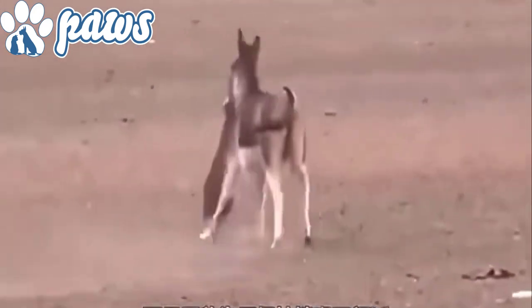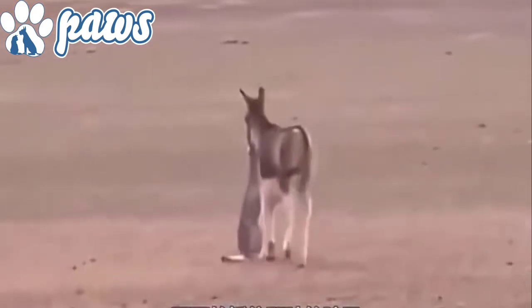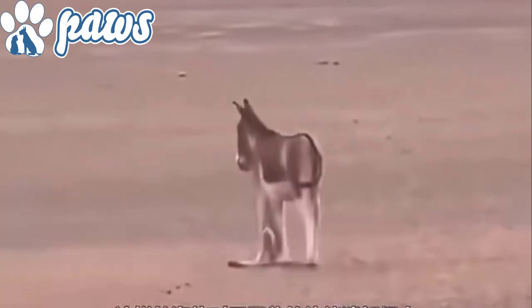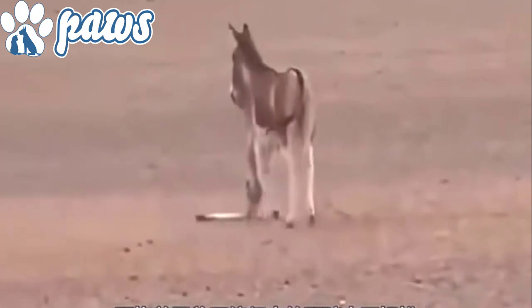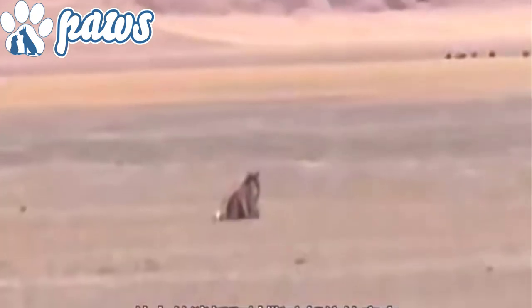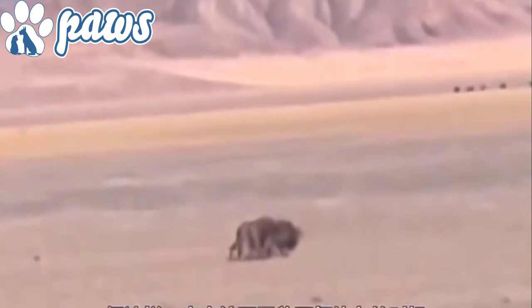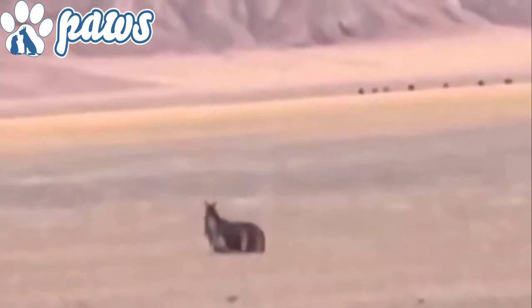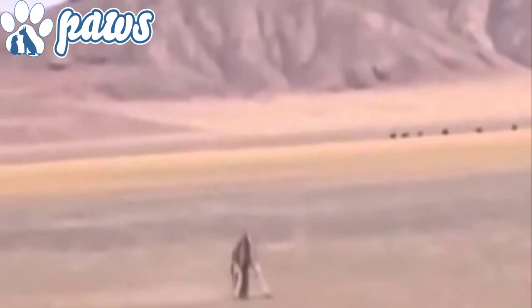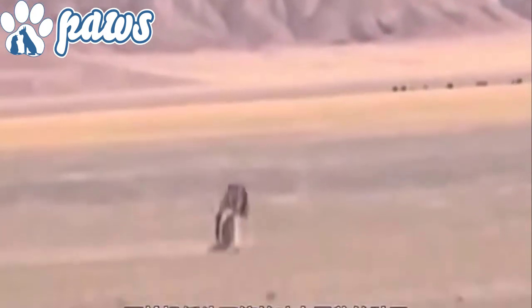In Namibia, farmers are keeping donkeys to fend off wild cats such as cheetahs and juvenile leopards. Guard donkeys are proving their worth in protecting livestock from predatory cats. The donkeys are part of a successful strategy to reduce conflict between farmers and wild cats such as cheetahs, which also involves the deployment of thorn bushes and lion dung. Researchers found that only one donkey per herd could be used to make the strategy work, and the herd had to be fewer than 100 cattle, otherwise the donkey cannot keep control of the situation.